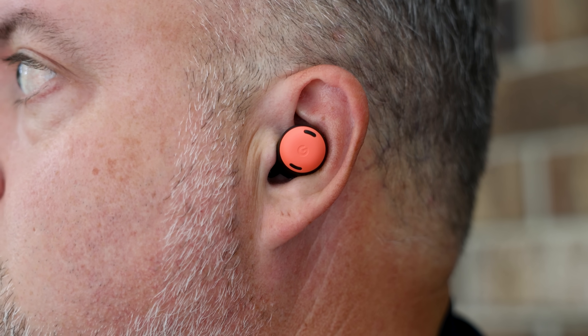They're more expensive because they're better. But how much better? And is that extra money worth it?